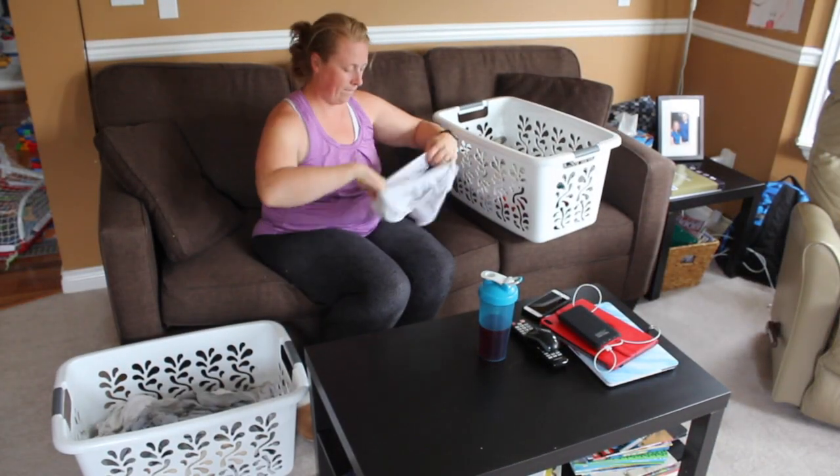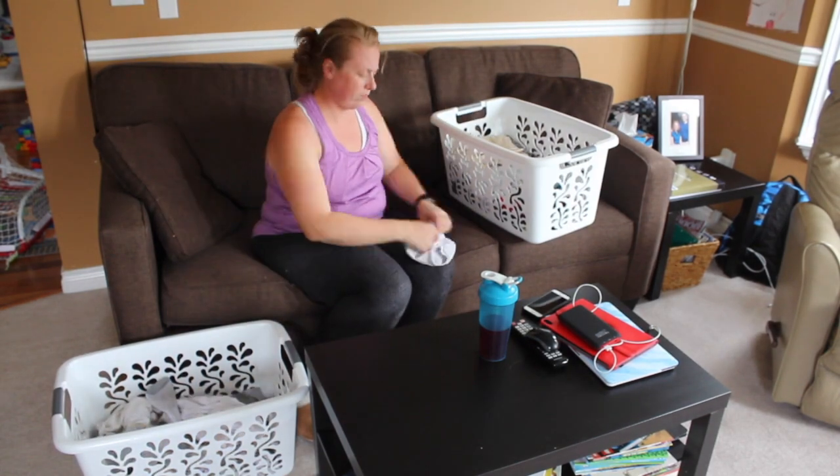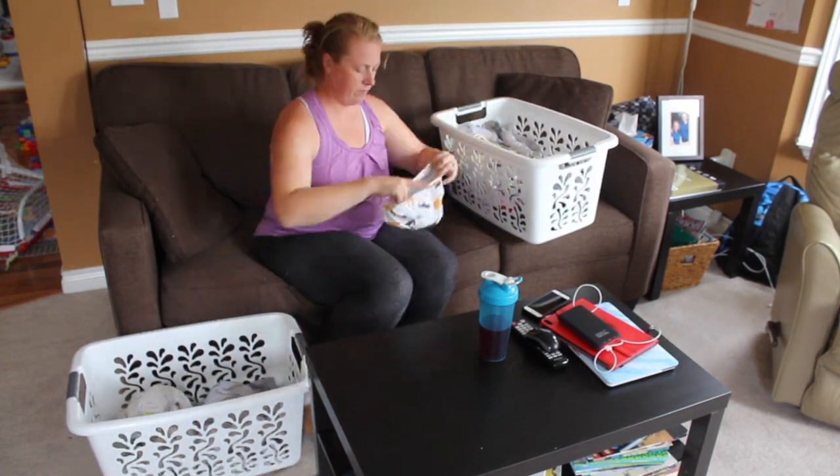Folding laundry is simply a task I complete every single day when I'm cleaning because I do laundry every day.